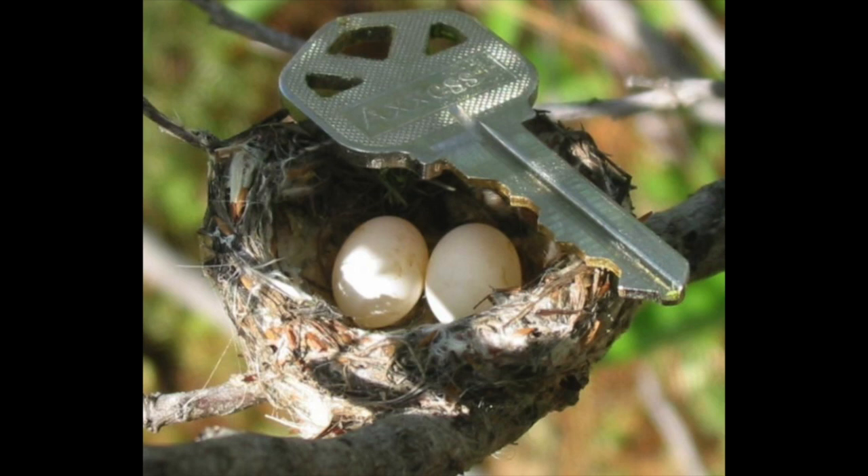As a reference, here is a key placed next to a hummingbird nest with the eggs in it, so as you can see, it's very, very small. We'd like to thank you guys for watching today's episode of Birding 101. If you want to see more birding videos, check out our Facebook page or our YouTube channel.